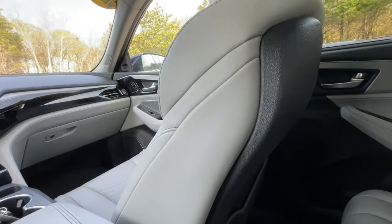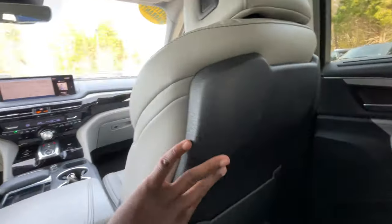The rear legroom is not as impressive as the Pilot — I think it has to do with these bulky seats and the black plastic part here. We do get seat-back pockets on both sides, though, and it's doable, definitely. I do have quite a bit of headroom considering this has the panoramic sunroof, so that's impressive.